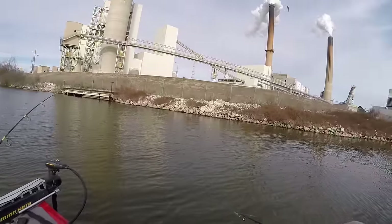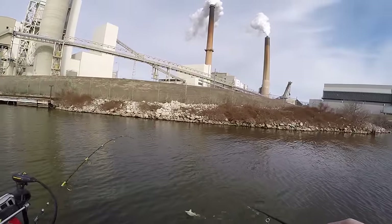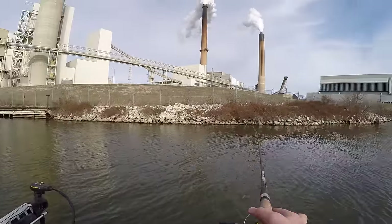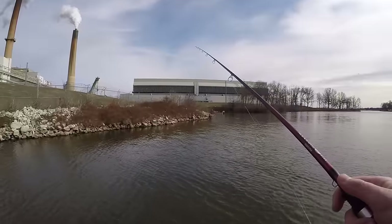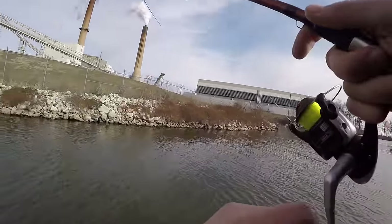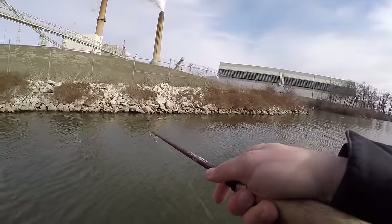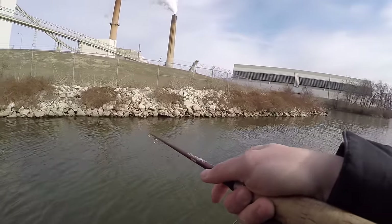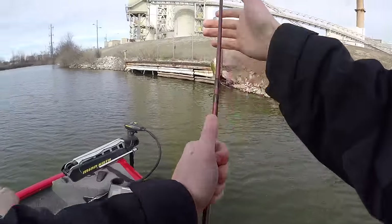That was right when it hit the water, man. Not bad at all. Oh, a real nice fish — it's fighting hard. Got another yellow bass here.